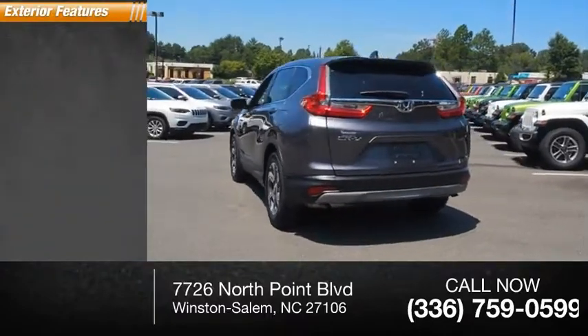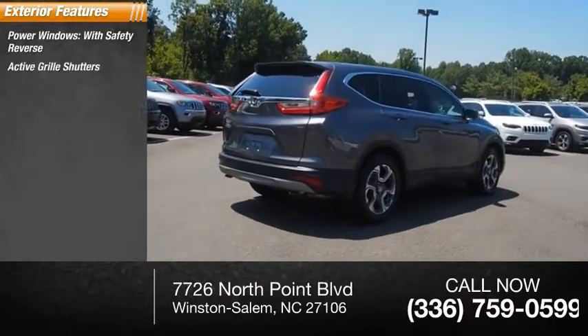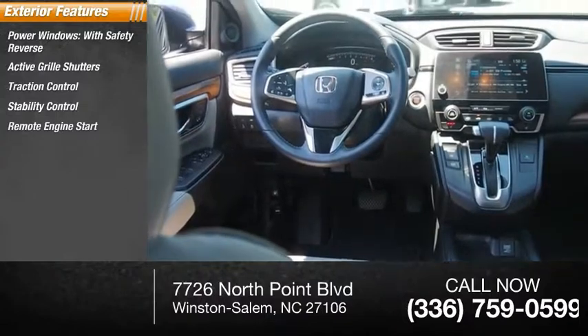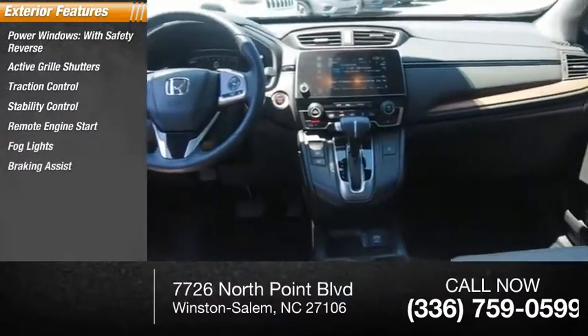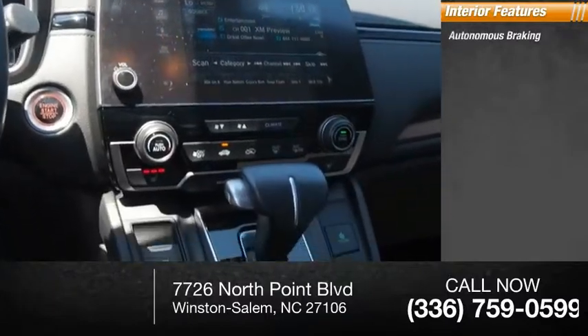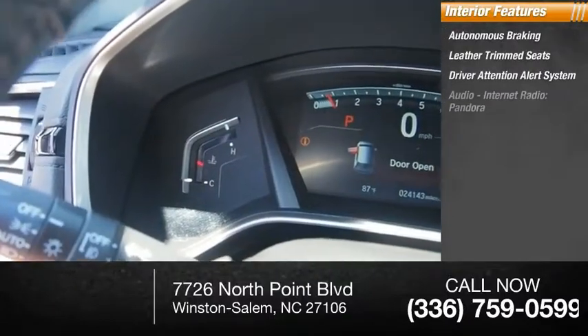Here are some of this vehicle's great options: power windows with safety reverse, active grille shutters, traction control, stability control, remote engine start, fog lights, braking assist, power brakes. Inside you'll find autonomous braking, leather trim seats, and a driver attention alert system.